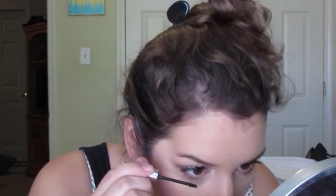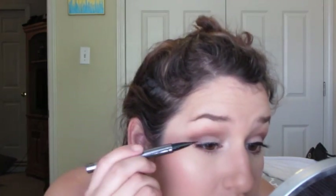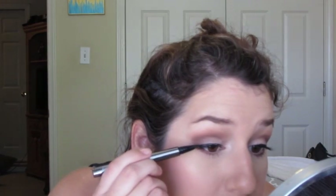And then I'm applying my Clinique Bottom Lash Mascara to my bottom lashes while that lash glue dries on the top. And then to conceal that lash band, I'm just going to go over it with a little bit of the same liquid liner that we used before, just to make everything look a little bit seamless.